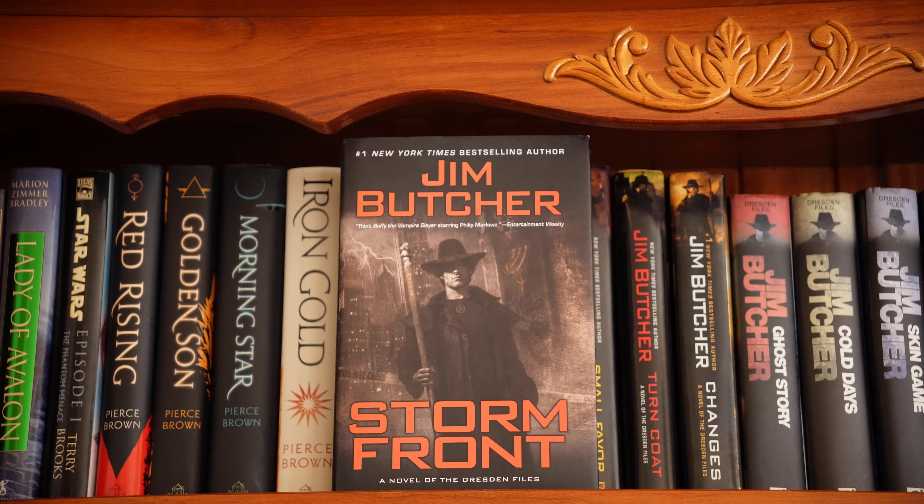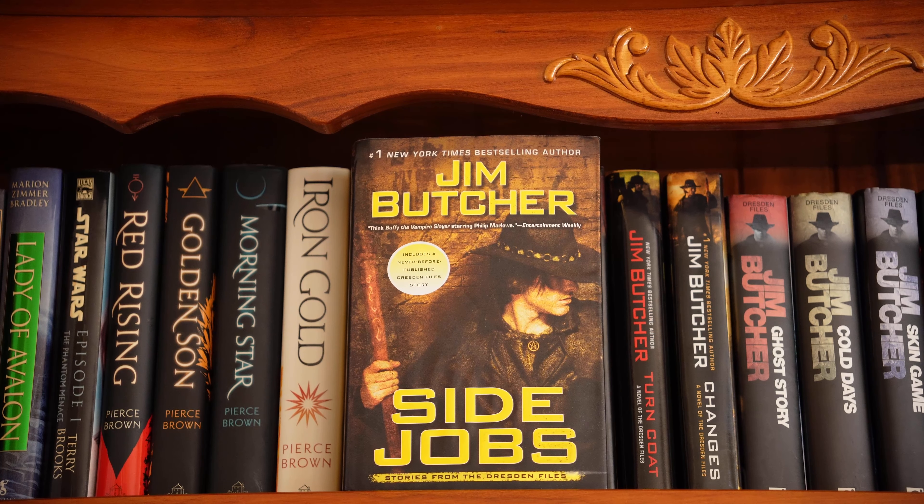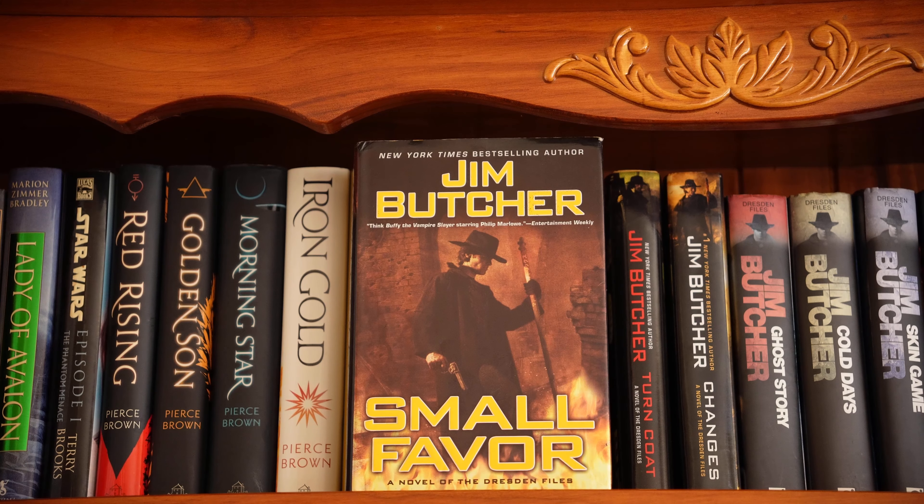This is my Jim Butcher collection of the Dresden Files. I absolutely love this series, but boy has it been difficult to get them in hardcover. Stormfront is the first book in the series and was a gift from my friend Jacqueline for my birthday. I don't have books two to eight. Book nine, White Night. Side Jobs is a collection of short stories. Book ten, and one of my favourites, Small Favour.